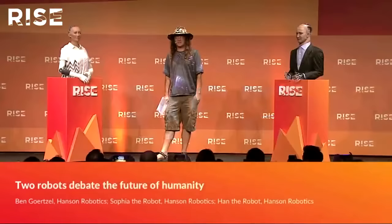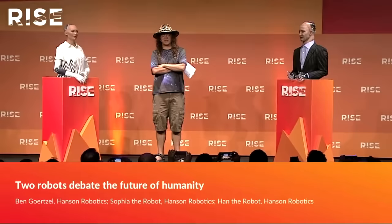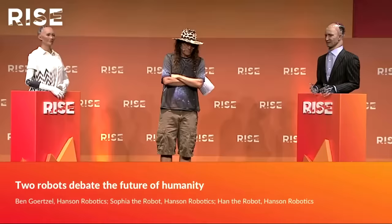Some of the amazing robotic creations that we're building at Hansen Robotics here in Hong Kong. I'm up here on stage today to tell you a little more about these robots, how they work, how and why we're developing them.